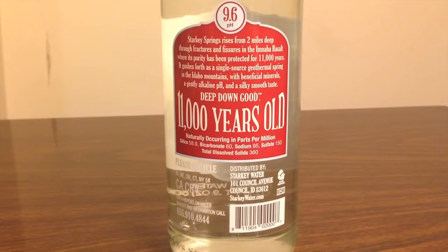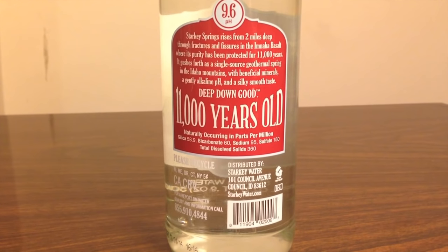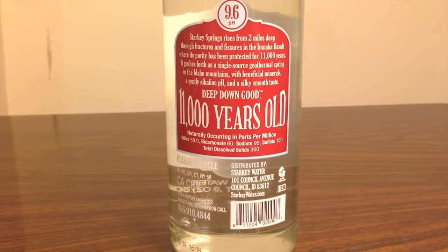Both waters say they have sodium in them, which is a bad thing in my opinion. The Whole Foods brand says it has 10 milligrams, and the Starkey brand says it has 95 parts per million. Starkey also says it has 60 parts per million of bicarbonate, plus silica, sulfate, and other dissolved solids.